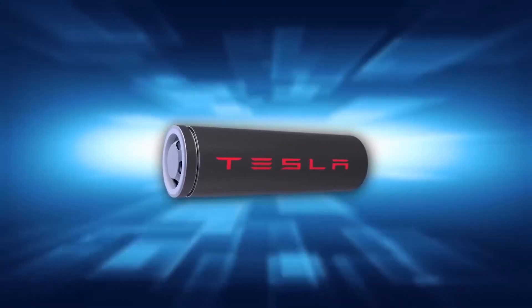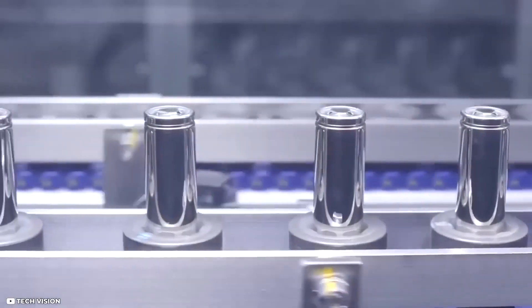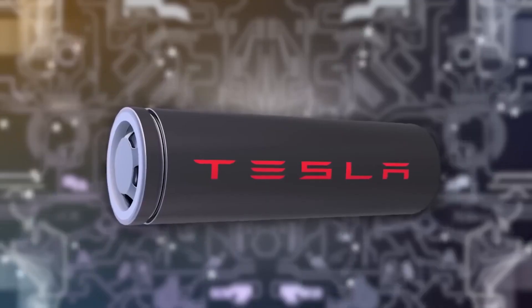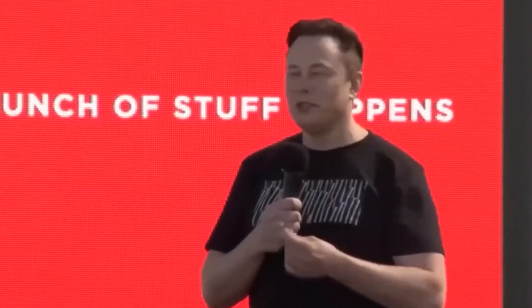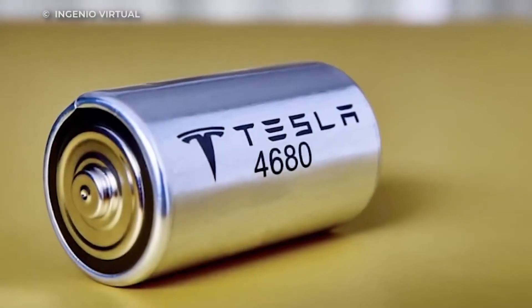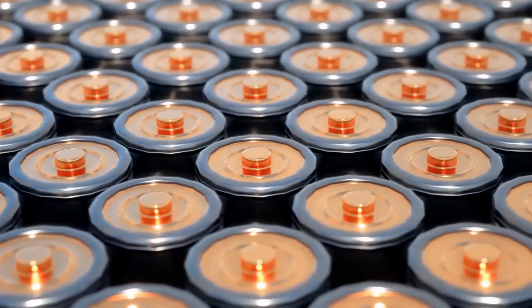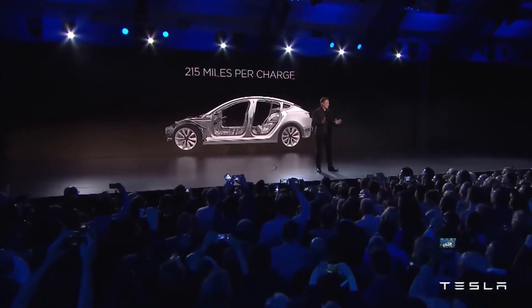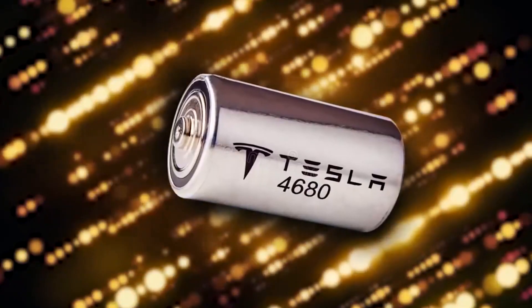Here are the 4680 specs. Tesla's 4680 cells were unveiled over two years ago, promising to transform the battery market with their unique blend of energy and volumetric density. These larger cells were supposed to be the answer to all our energy needs, but getting them into production has been a rocky road. Nevertheless, Tesla is committed to pushing ahead with these cutting-edge cells, which could represent a major step forward in the company's quest for sustainable energy. These cylindrical batteries are significantly larger than their predecessors, offering increased energy and efficiency while reducing production costs. By using fewer casings and making better use of the space inside the battery pack, Tesla is making renewable energy more accessible than ever before. With the potential to transform the electric vehicle industry and pave the way for a greener future, the 4680 cells are truly the future of energy.